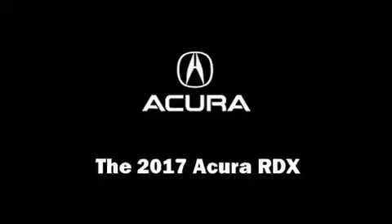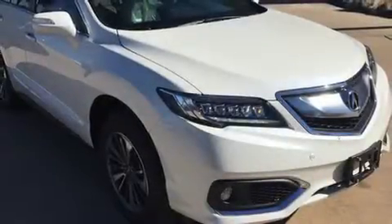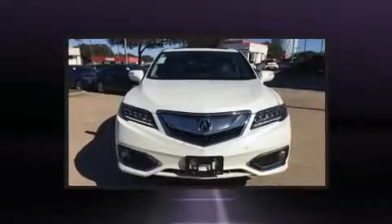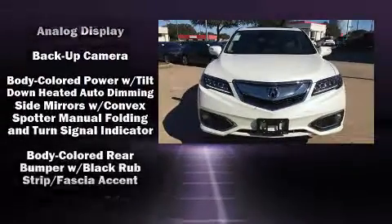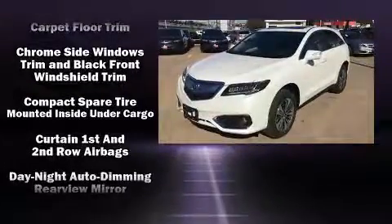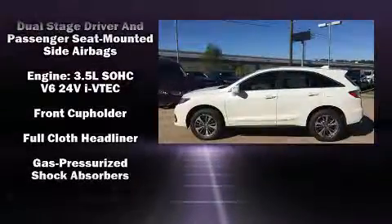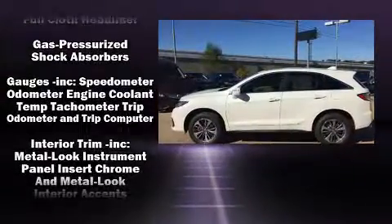Experience driving perfection in the 2017 Acura RDX. Smooth gear shifts are achieved thanks to the refined six-cylinder engine, providing a spirited yet composed ride. Top features include power windows, heated and ventilated seats, power moonroof, and rain sensing wipers.